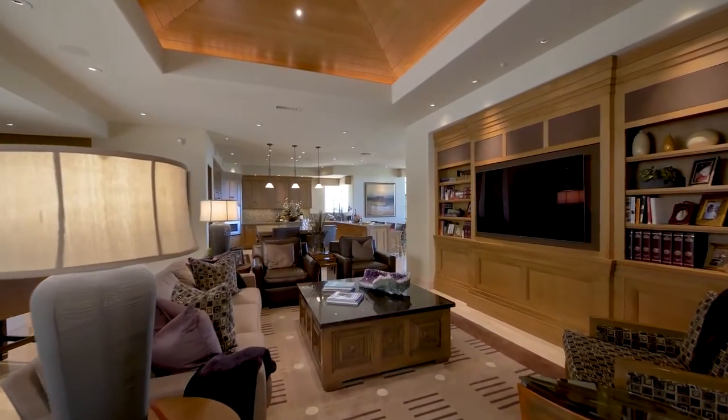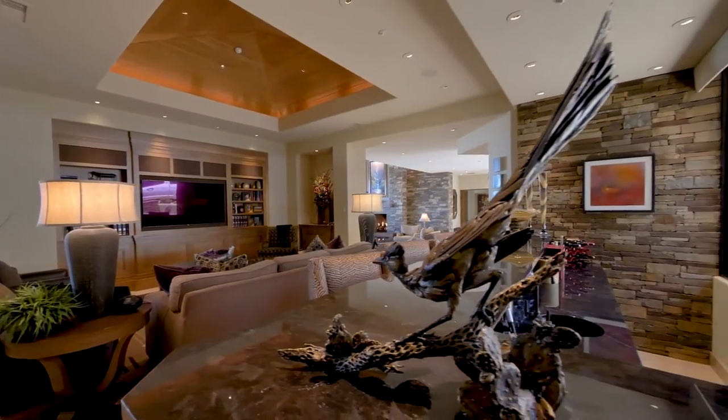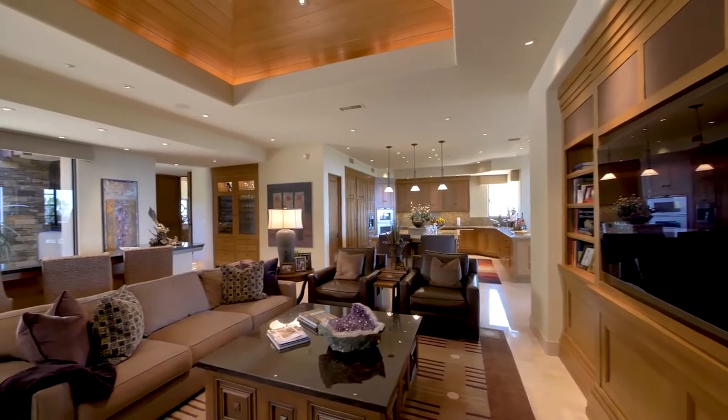Exhibiting a wonderful capacity to entertain, a sitting room is complemented by a fully-fitted bar, which is catered by a wonderful chef's kitchen.